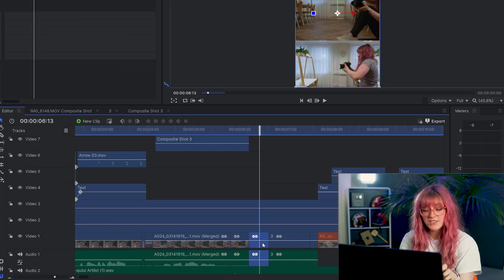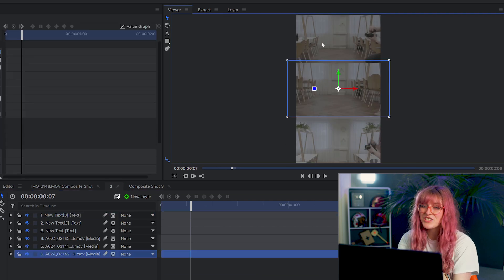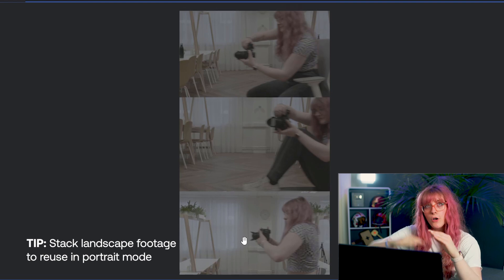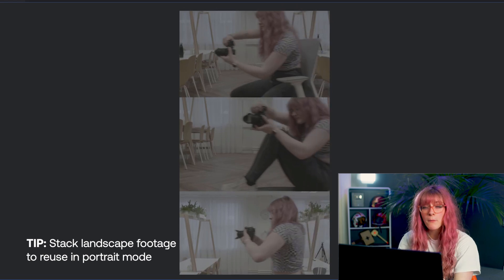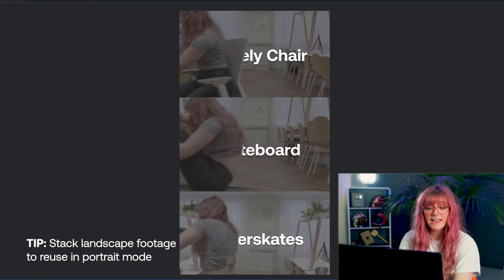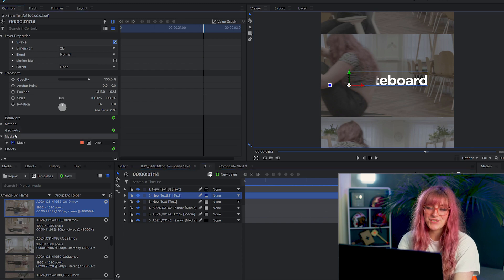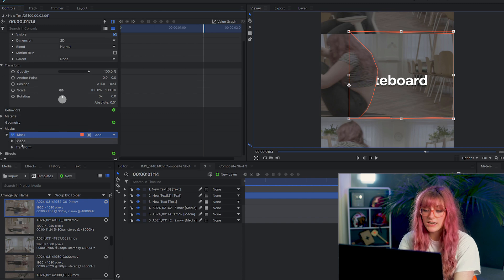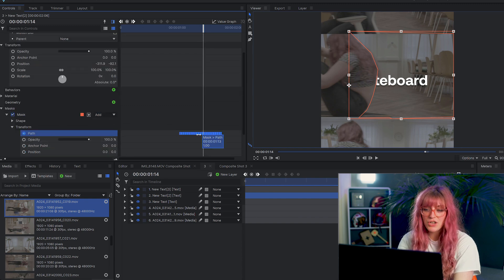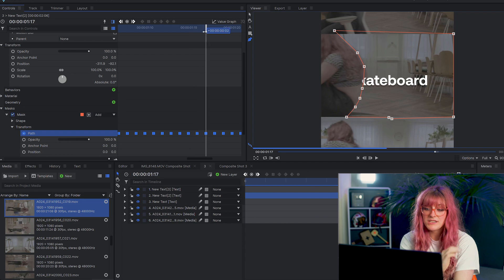If you have ordinary horizontal footage that you're hoping to repurpose for TikTok, one of the ways you can do this is to stack it on top of each other, because you've got all of this space to use up. I used masking on my shot where I had three different methods stacked on top of each other, to make the text reveal as I scooted past the screen — which was very fun. I did this by bringing everything into a composite shot, putting the three pieces of video on top of each other, adding the text, and then manually keyframing every couple of frames as I slowly revealed the text.